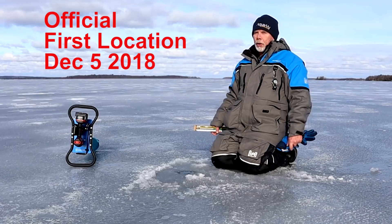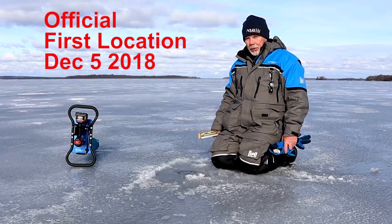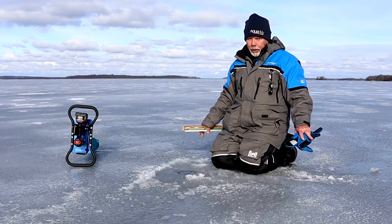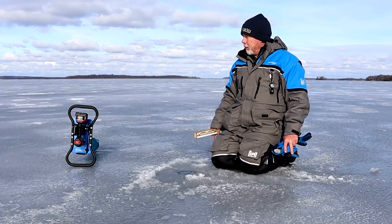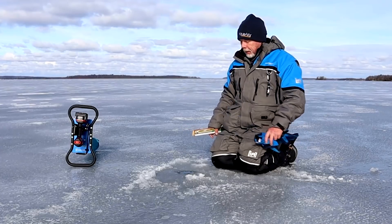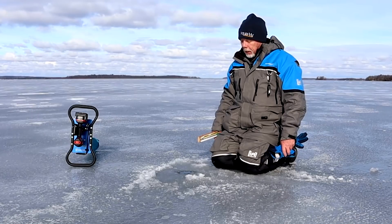So that's it, it's official. The first spot in our first ice contest is December the 5th, if you can believe it. Which is really odd, because there's no ice on any other lake that I know of around here, or even the bays. This is a little bit of an oddball. It looks like the whole lake's frozen — I don't think I'd want to go that way — but for here, we have four inches of ice.